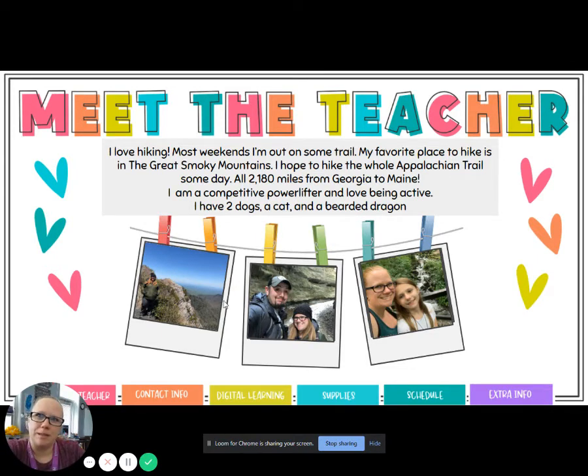If you are able to see the pictures, the first picture is a picture of me on top of Charlie's Bunyan in the Great Smoky Mountains — it's actually part of the Appalachian Trail. There's also me and my husband hiking at Turkey Run. And the third picture is a picture of me and my daughter at a place called Leonard Springs in Bloomington.